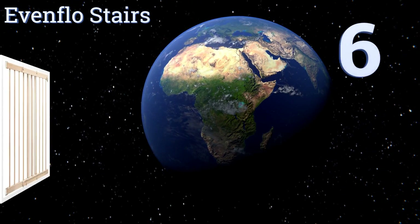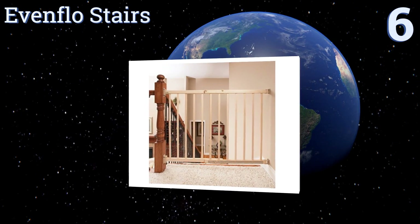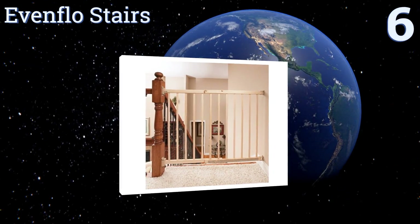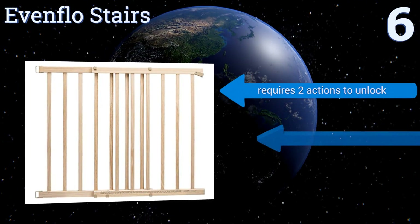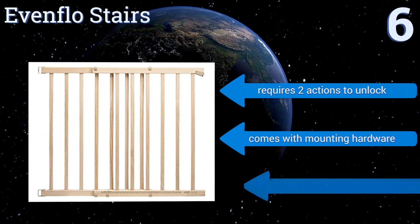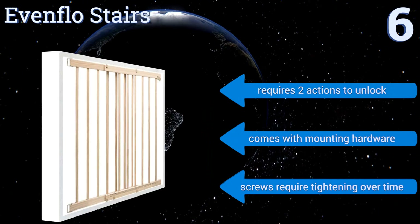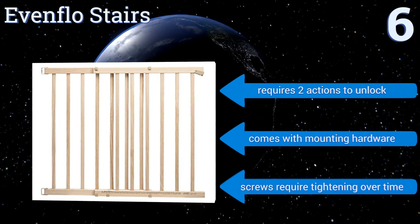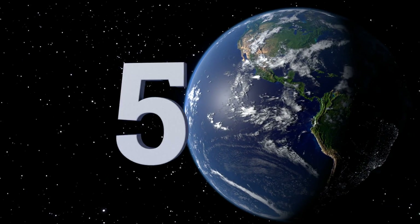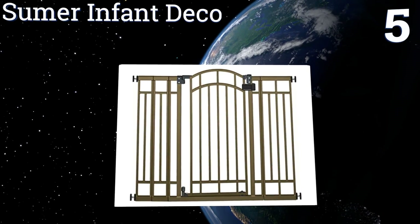At number six, the Evenflow Stairs is a smart choice for high-traffic areas such as staircases or the doorway between the kitchen and living room. It includes a handy removable component that prevents it from swinging out over the stairs, which could be dangerous. It requires two actions to unlock and comes with mounting hardware, however the screws require re-tightening periodically.